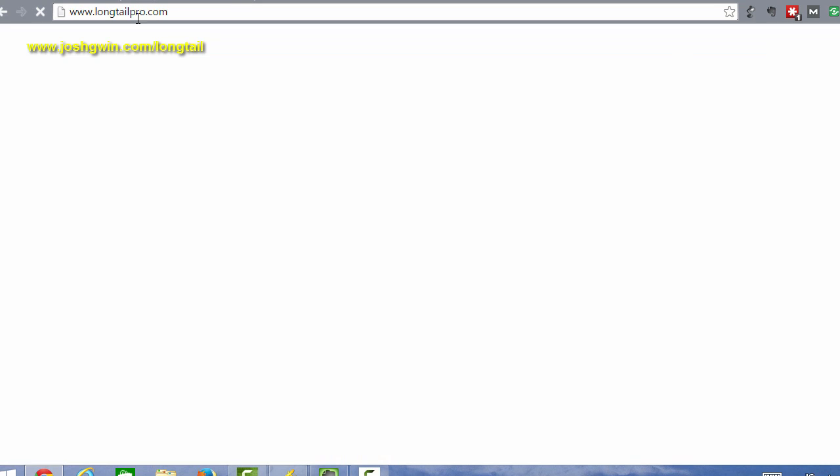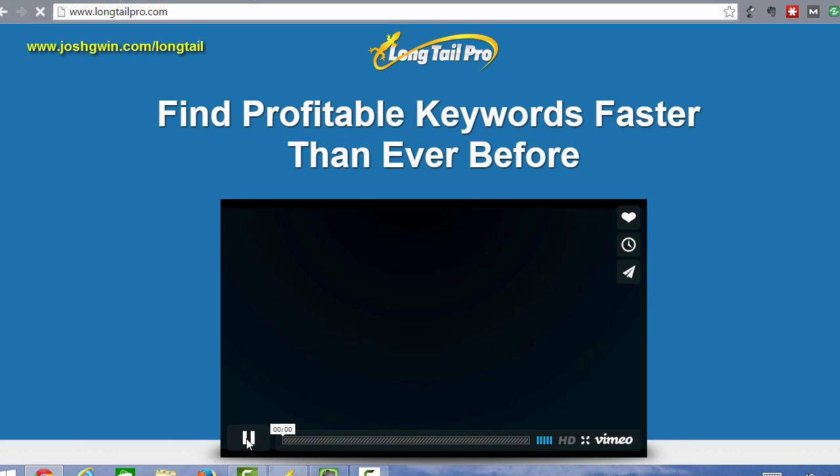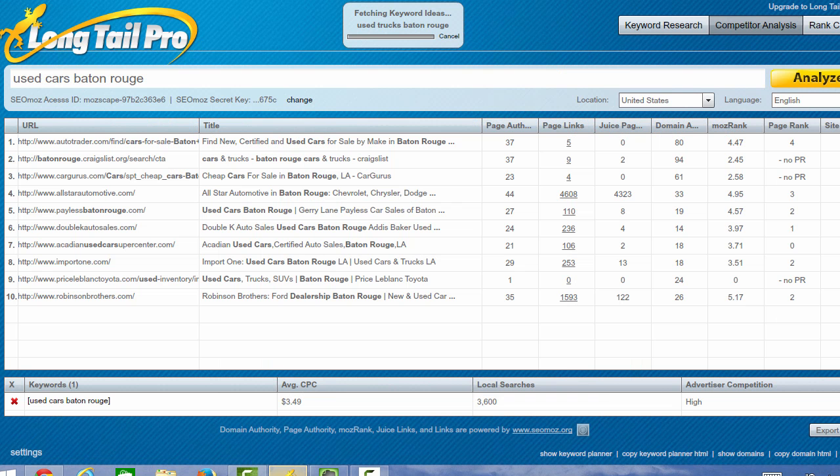Here is Long Tail Pro and they have a video that you can check out on their home page that talks you through it, but I'm going to show you real quick how I've been using Long Tail Pro. So I'm going to jump over into the dashboard.